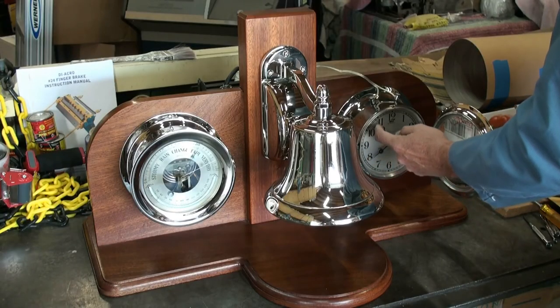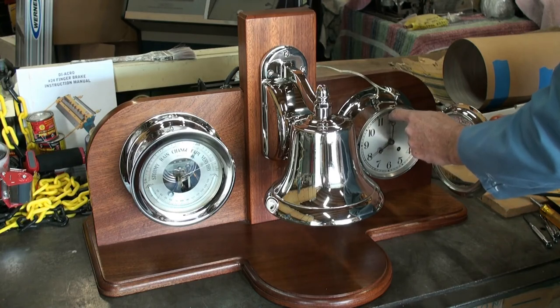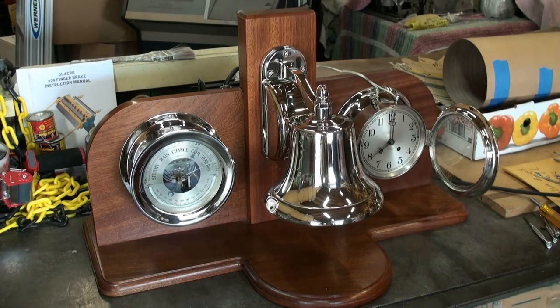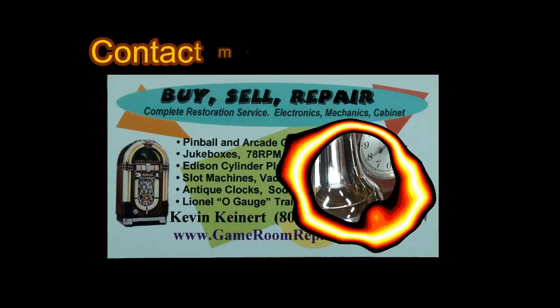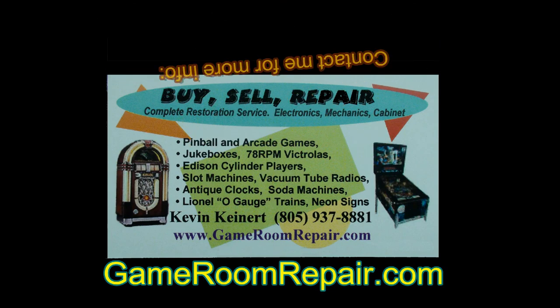Let's hear all 8 bells at 8 o'clock. For more information, visit gameroomrepair.com.